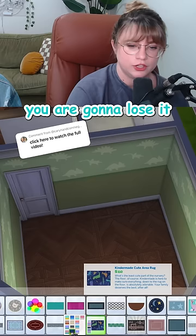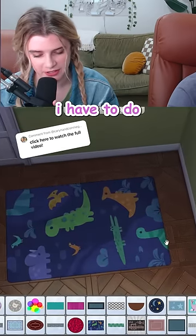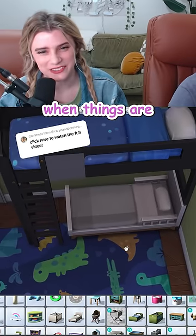How come we've never done a dinosaur room before? You are gonna lose it over this rug. I'm very into the dinosaur theme — I have to do the dinosaur theme. The fact that the toddler beds can clip under the bunk beds is precious. Why is it so much cuter when things are so much smaller?